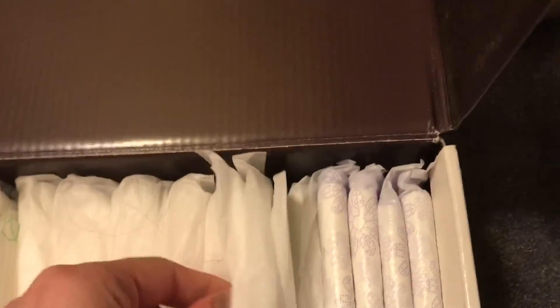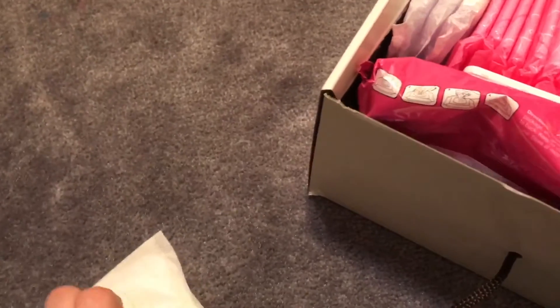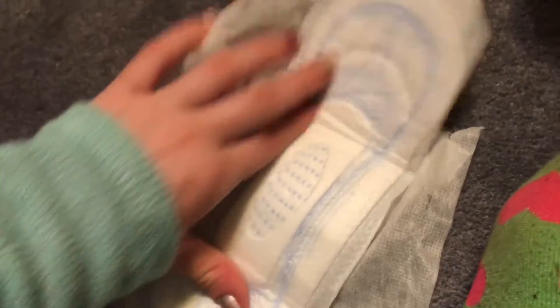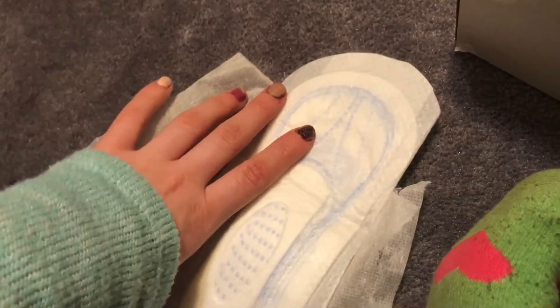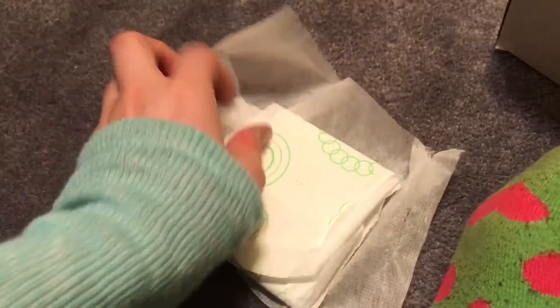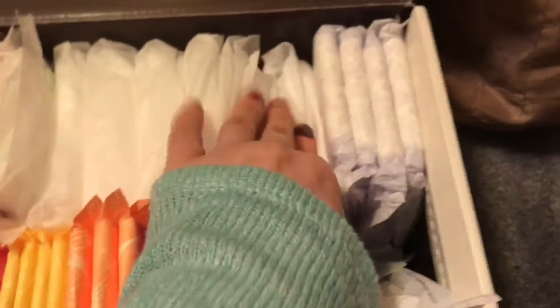I also like the Always Overnight. Then there's this one — it's the same thing, and these are also some of my other go-tos. This one is another U by Kotex — I believe it's like a Barely There pad. This is probably one of my favorites. It's just like the overnight ones except it's all U by Kotex, just with no wings.